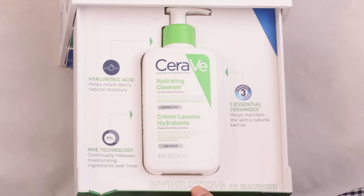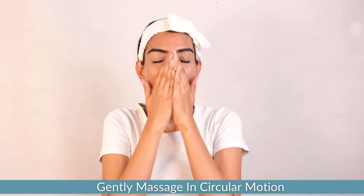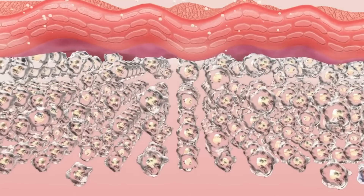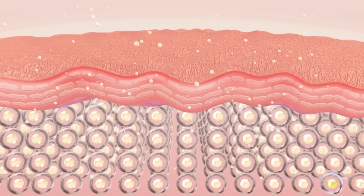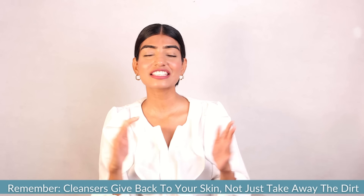Now let's see these products in action. Here is my cleansing routine with CeraVe. I apply the cleanser on damp skin, gently massage in circular motions, wash it off with lukewarm water and pat dry gently with a towel. And here you have a simple, effective cleansing routine with CeraVe that supports your skin health and leaves it feeling fresh and hydrated. Remember, it's important that cleansers give back to your skin, not just take away the dirt — and CeraVe does just that with its powerful ceramides and gentle formulations.